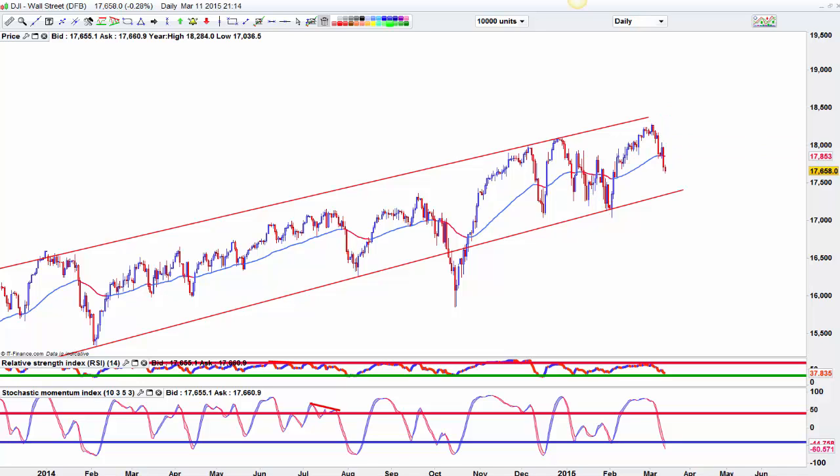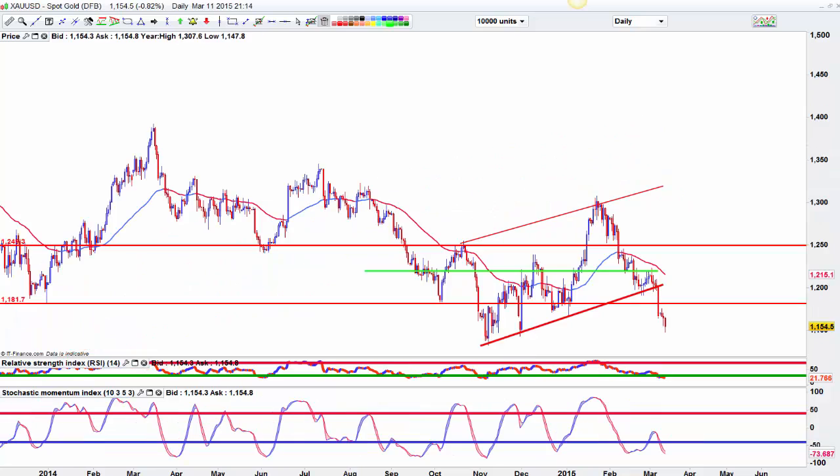That's the Dow. Let's look at gold next. Gold is suffering under the pressure of dollar strength. We are into a lot of support here and we're just out of this channel, so we could see some push back into at least 1,180 and possibly even 1,200. But the moment is a downtrend — I would not start to look for any reversals in that. I would keep shorting at the moment.